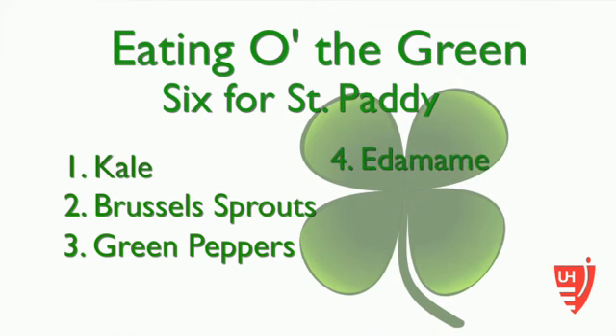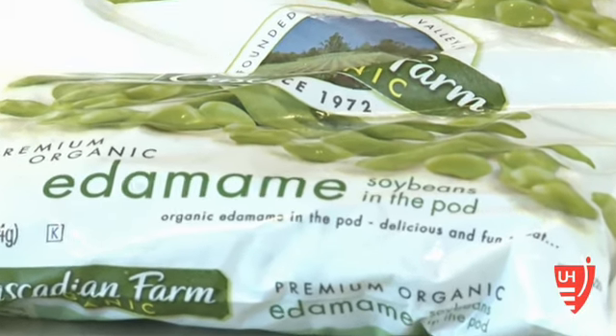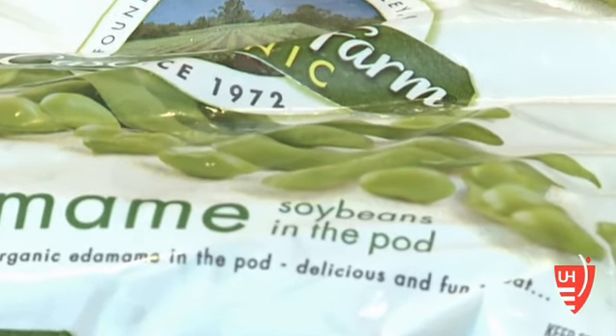Edamame is the soybean. If it's in the pod, you can just steam it and then pop it out and eat the edamame. They're a great source of protein.